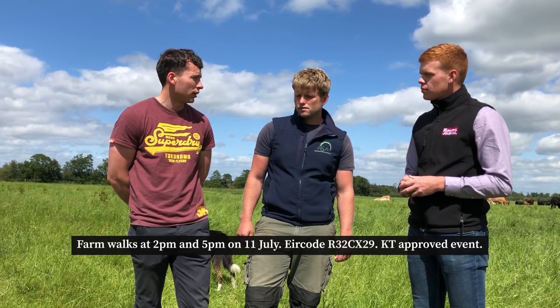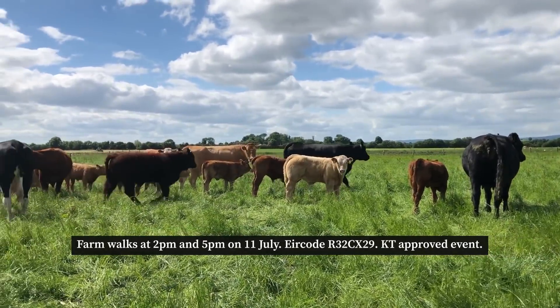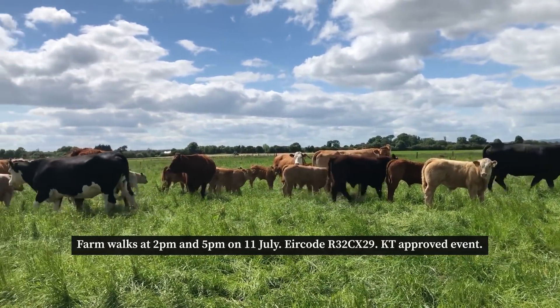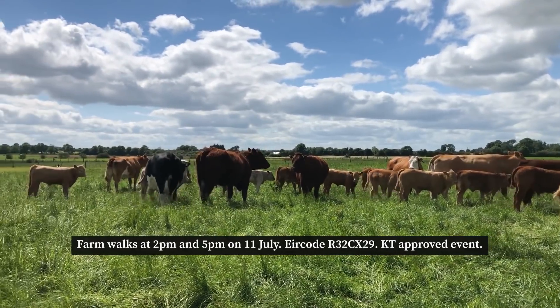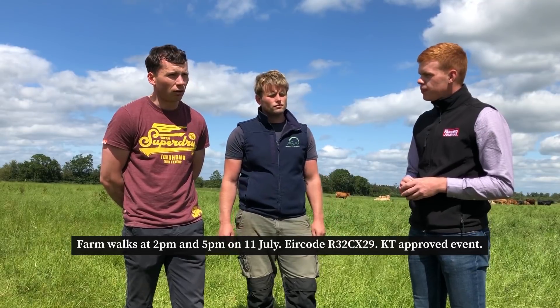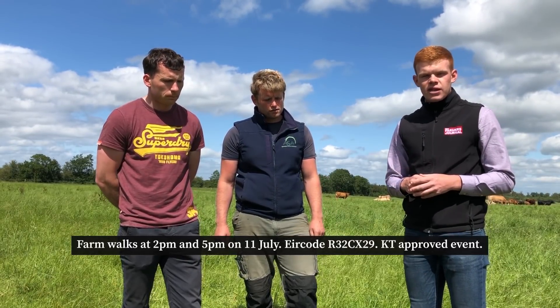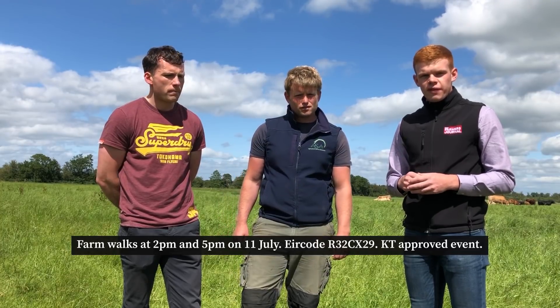We'll obviously be touching on the breeding as well — Harry has a fine herd of suckler cows and the breeding policy will be covered on the day. Is the event KT approved, John? Yes, the event is KT approved and we're running two times. The first one will kick off at 2 o'clock and there's also a walk at 5 o'clock. So two KT approved events on the 11th of July at 2pm and 5pm.